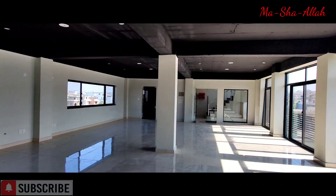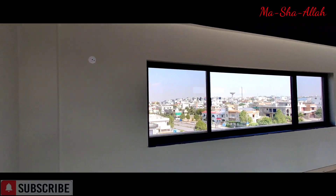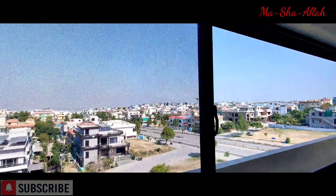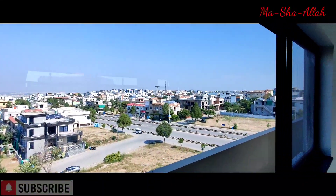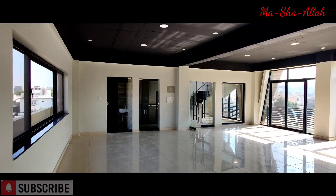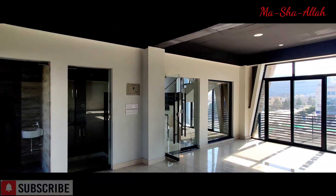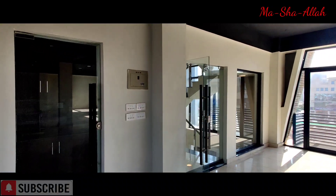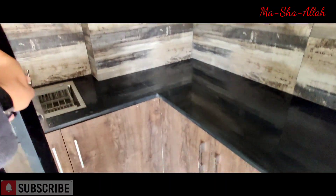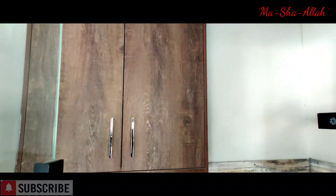As you can see, the whole thing is ready, so whoever is going to move in as a tenant just needs to do their minor furnishing and call this place their new home. Again, we would prefer IT and telecommunications-related companies here. The kitchenette is the same as the others.